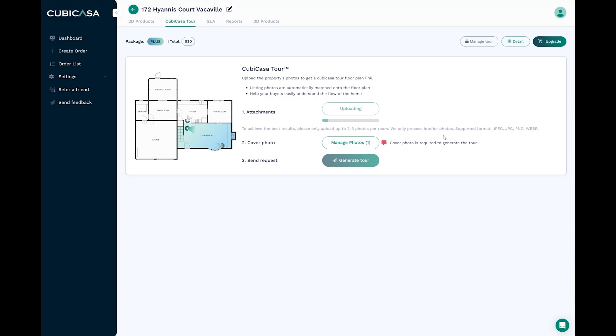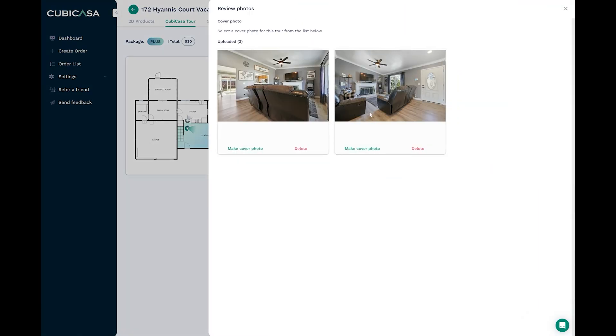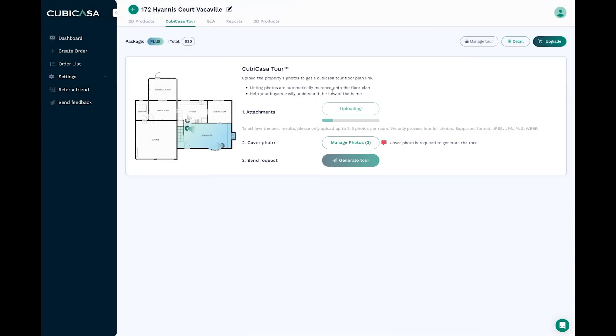Supported formats are JPEG, PNG, and WEBP. The cover photo is required to generate the tour. I think it's still uploading — yeah, it is. So we'll wait for it to finish and then we'll select which one we want to be the cover photo. My file sizes are pretty big. I'm using a 24 megapixel camera and I shoot large JPEG.